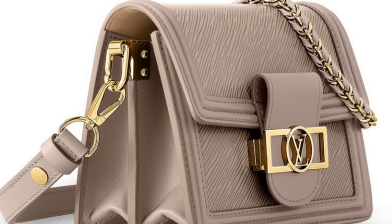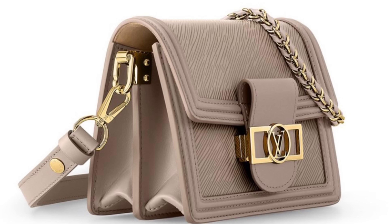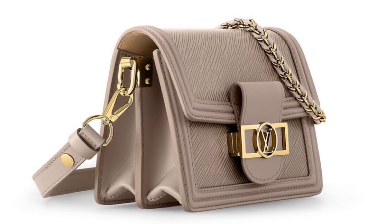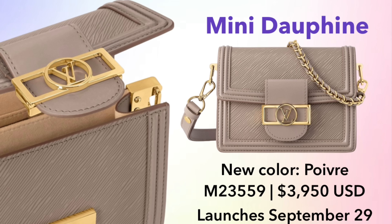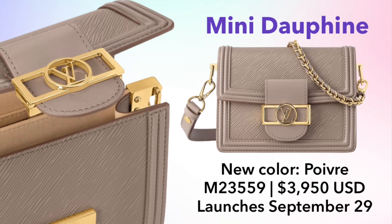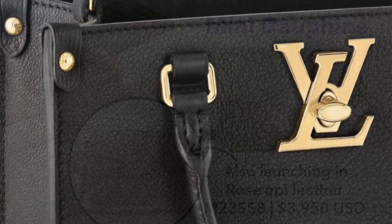One of my absolute favorite new bags this month is the Dauphine Mini in Epi leather, coming in two new colorways. Here it is in Poivre — it comes with beautiful gold hardware, a chain strap, and an adjustable leather strap, launching September 29th priced at $3,950. The other colorway is Rose, and I think this is going to look absolutely darling. I love both of these colors, but I think that pink is really special.